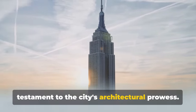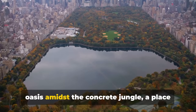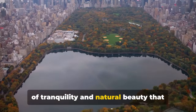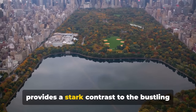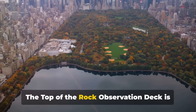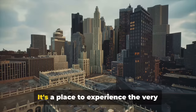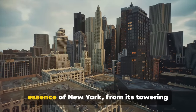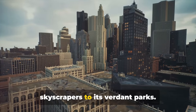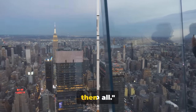And then there's Central Park — a green oasis amidst the concrete jungle, a place of tranquility and natural beauty that provides a stark contrast to the bustling city that surrounds it. The Top of the Rock observation deck is more than just a place to admire the cityscape; it's a place to experience the very essence of New York, from its towering skyscrapers to its verdant parks. Top of the Rock: a view that truly tops them all.